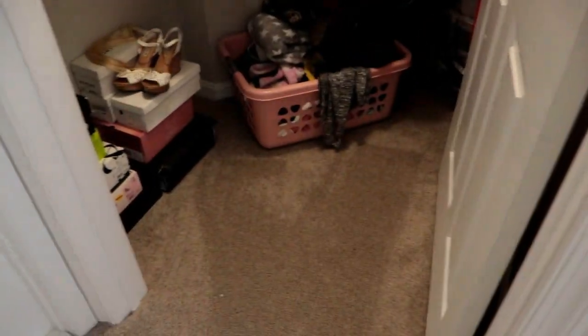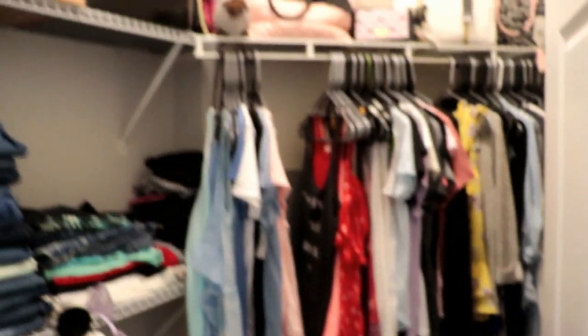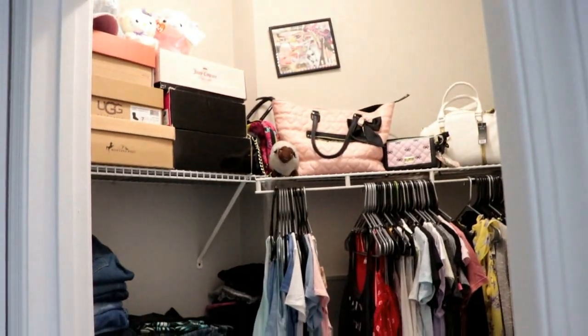Yesterday I also cleaned out my closet and I'm going to show it to you guys. This is still a work in progress because I need some more coat hangers, but I think my closet looks kind of tidy.